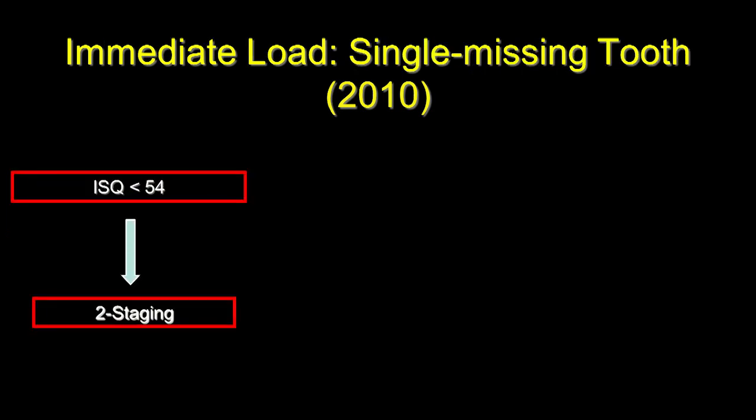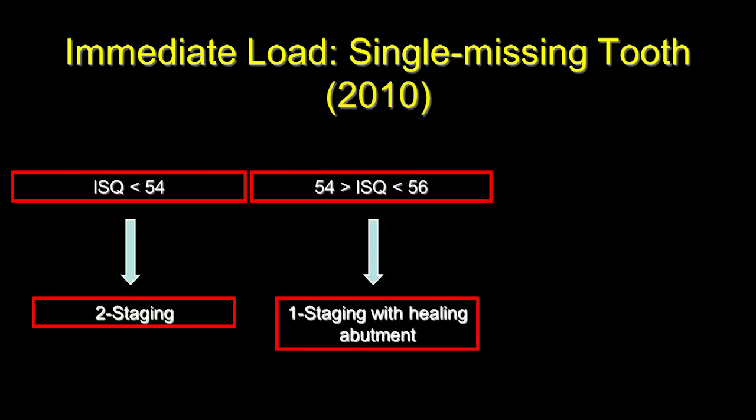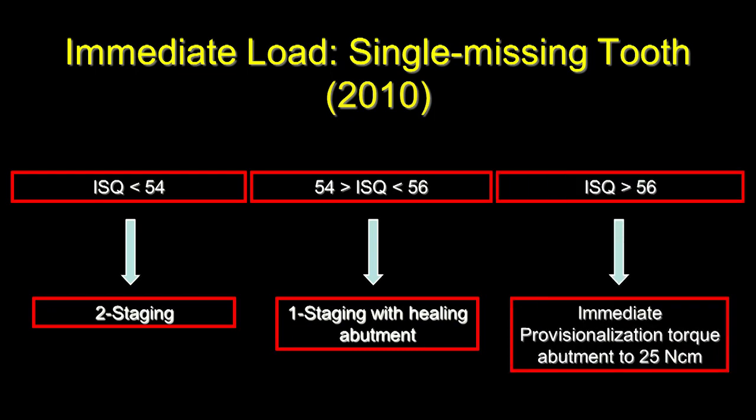For a single missing tooth, insertion torque was found not to lend itself to predictability, so we limited our evaluation to the ISQ number alone. Below 54: two-stage it. Between 54 and 56: one-stage with a healing abutment. Greater than 56: immediate provisionalization.